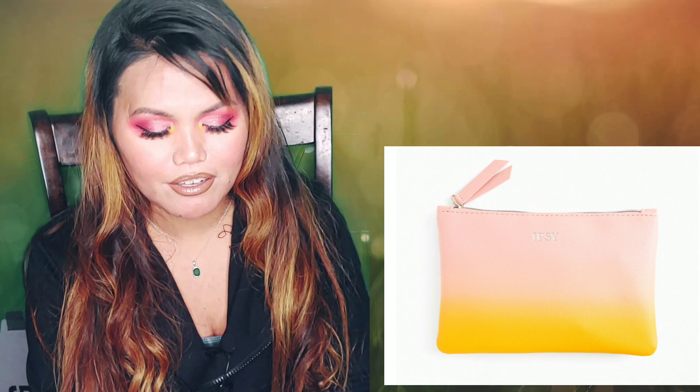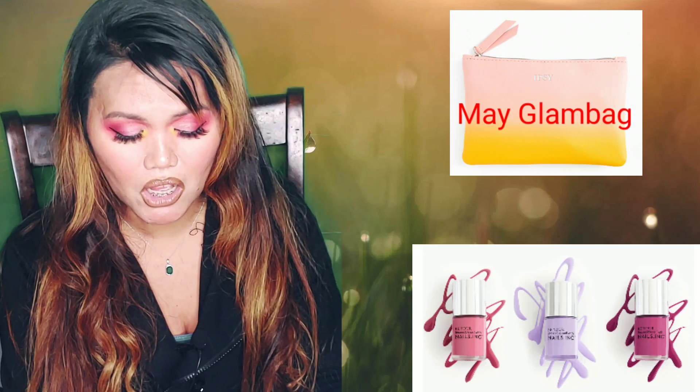The first spoiler is going to be the glam bag. As you can see, the color is so springy. I love it. I like the combination — like a sunrise — and it's really pretty. The items that are going to be in the glam bag are nail polish.